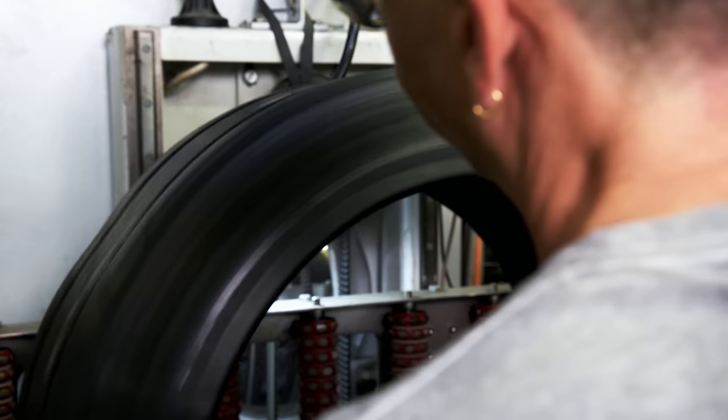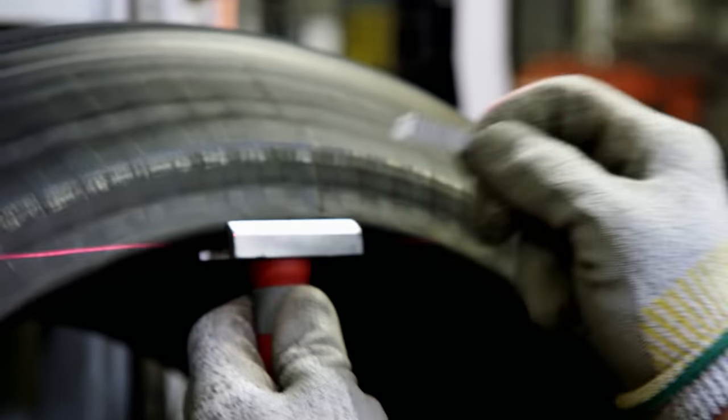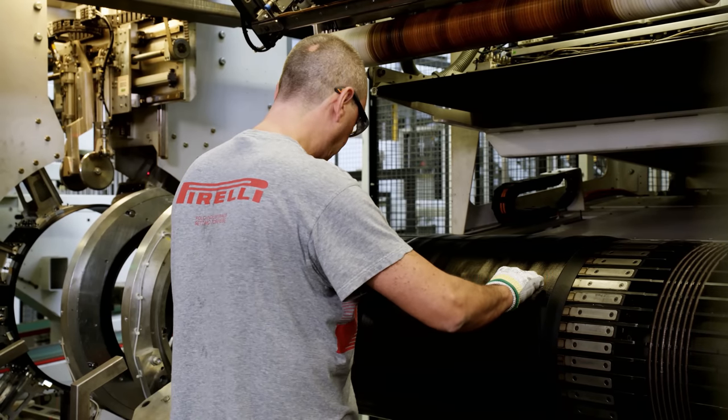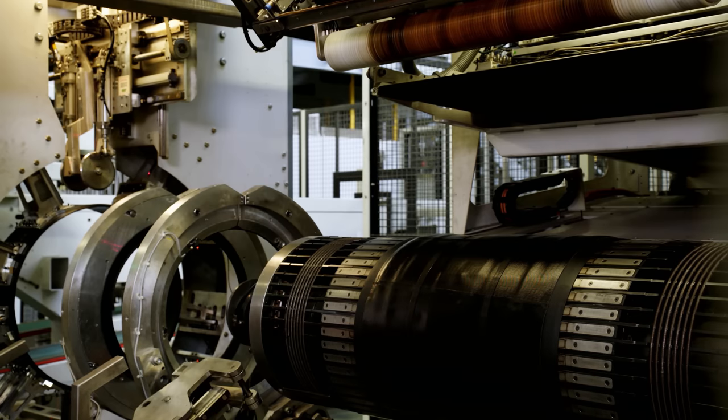Giuseppe Gallo sticks a final barcode onto the P Zero. Even after many years at the company, he is still proud to work at this station. His team leader and colleagues showed him the ropes, and he notes there is always something new to learn about how to do something even better. It is work that carries a lot of responsibility — he can't switch off mentally and always has to be on the ball.